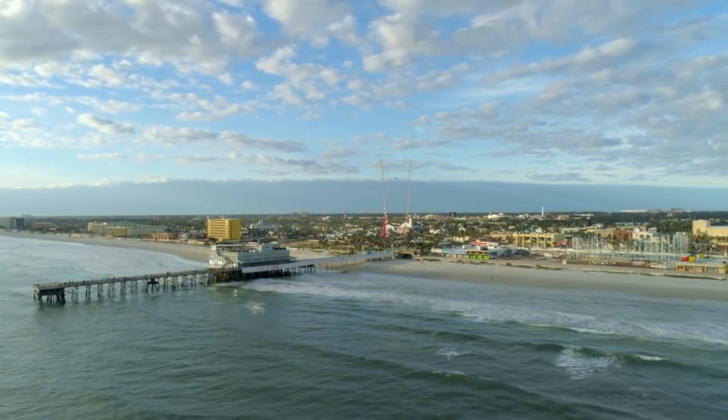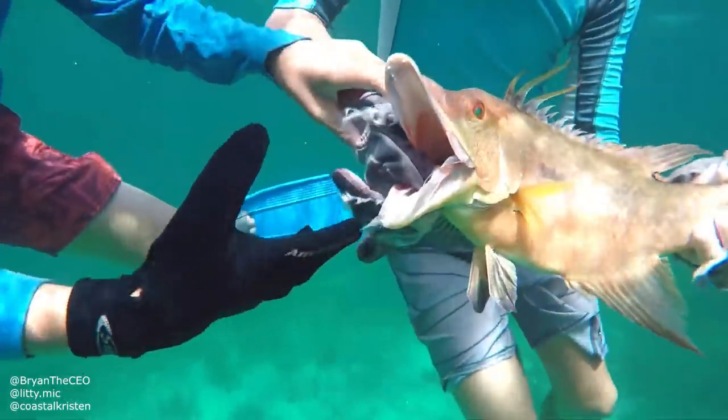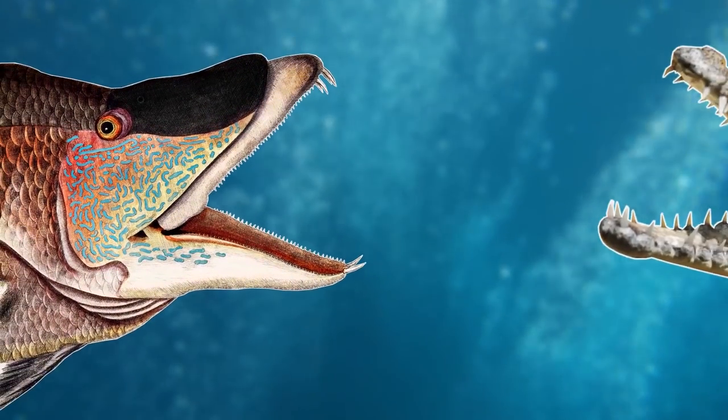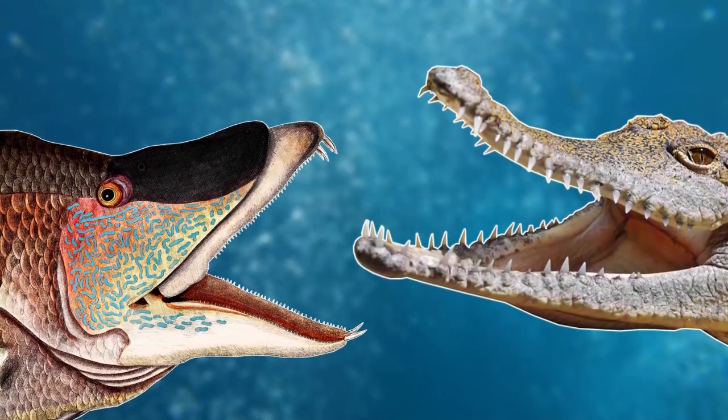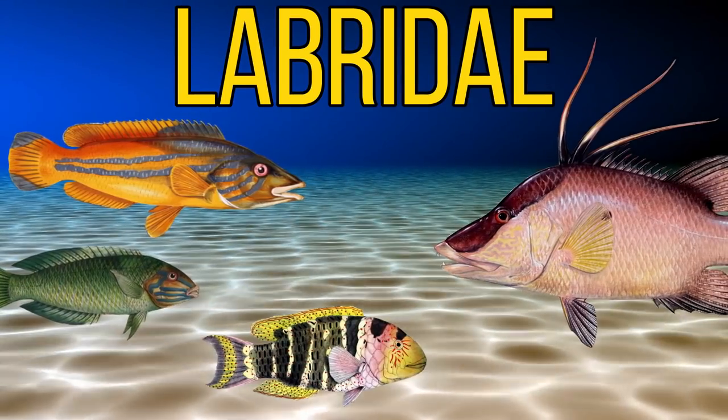For our next species, we'll move down to the Western Atlantic Ocean, as we have the Hogfish. Now the Hogfish has to be one of the weirdest fish in the ocean, as its head seems to take up most of its body, and its mouth seems very large and unique — it looks almost like a crocodile's mouth. Although this strange fish is the only member in its genus, it is a member of the wrasse family.